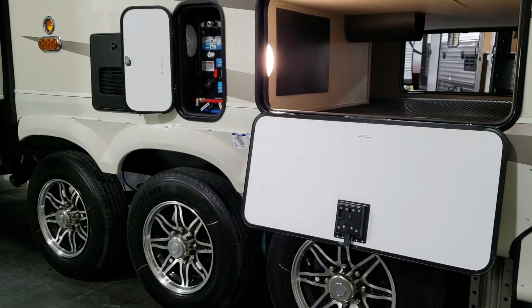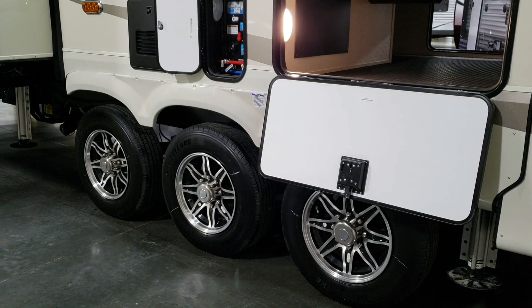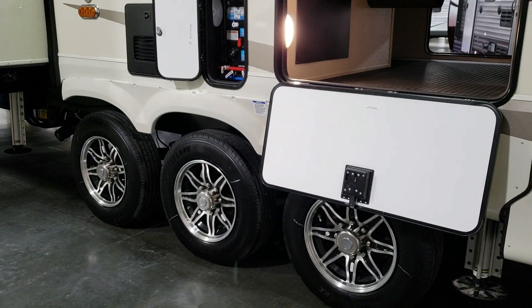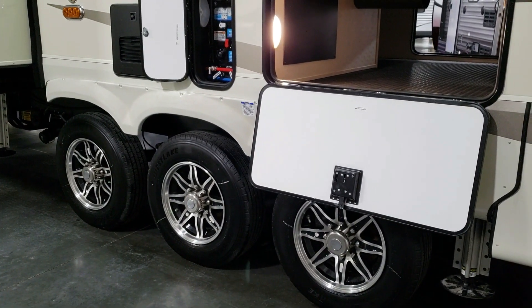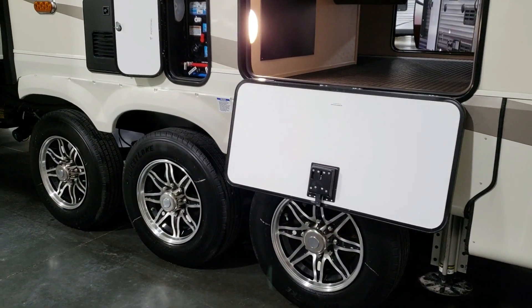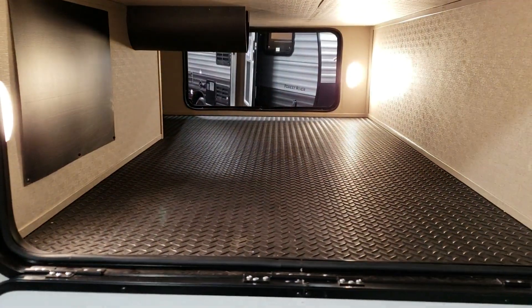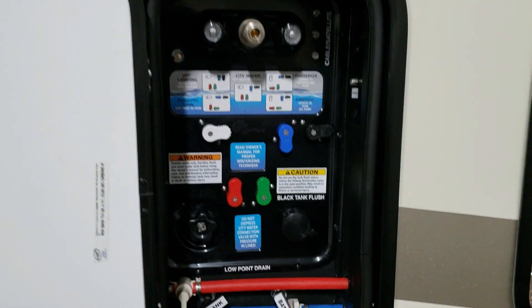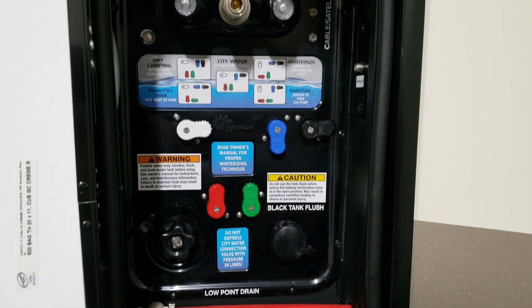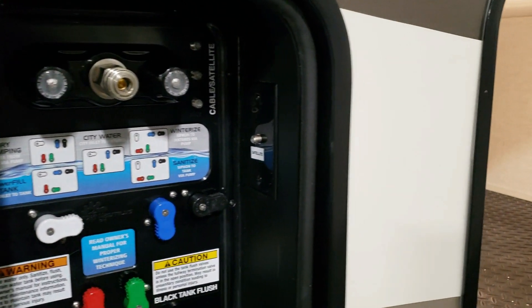Triple axle — comes standard with Westlake tires, but if you order the Travelers Package (which includes the paint job) you upgrade to Goodyear tires. The disc brake feature is on all six tires across all three axles. Big pass-through storage going across this section. The docking station area has your dump valves, low-point water drains, black tank flushes, winterizing valves, outside shower, cable and satellite hookups — all located right there.